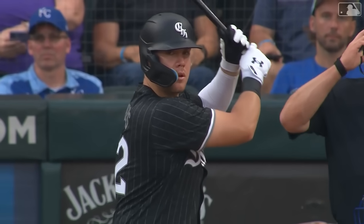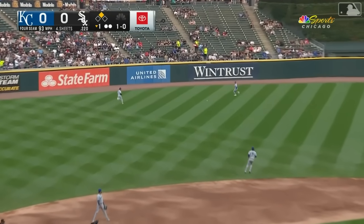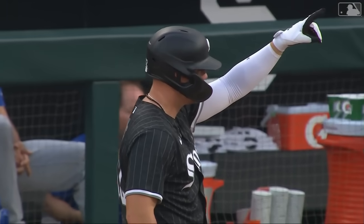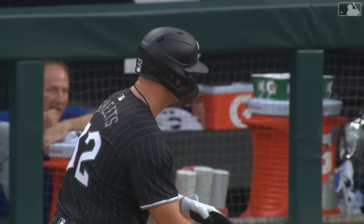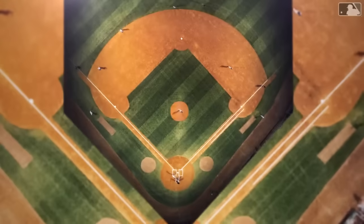Gavin Sheets is the batter, a left-handed hitter against the righty Marsh. Sheets hits one into the gap and Luis Robert Jr. will come around to score. It's the White Sox taking a one-nothing lead. So the Sox take advantage of that steal and lead one-nothing here in the first.